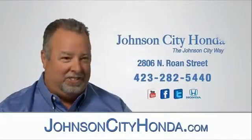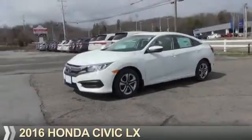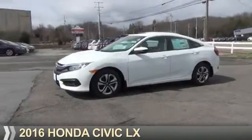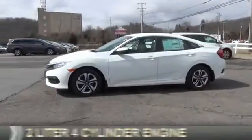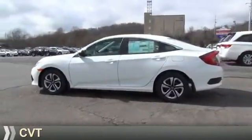Johnson City Honda, Johnson City. Presenting the 2016 Honda Civic. It's powered by front-wheel drive, a two-liter four-cylinder engine, and a continuously variable transmission.